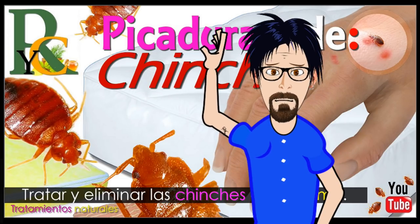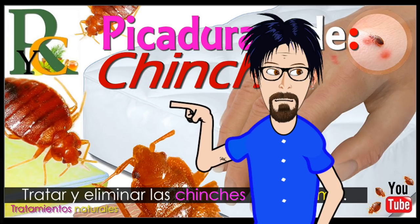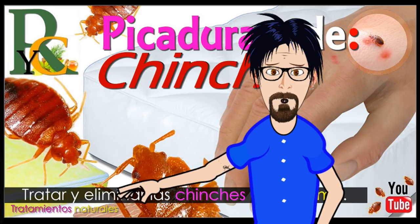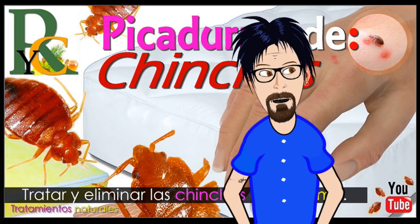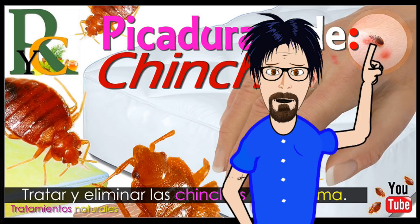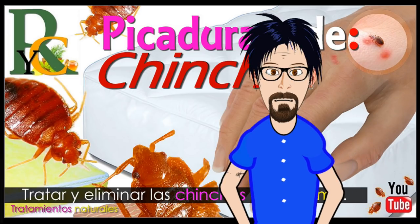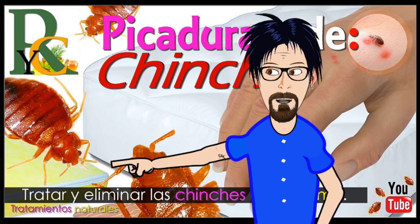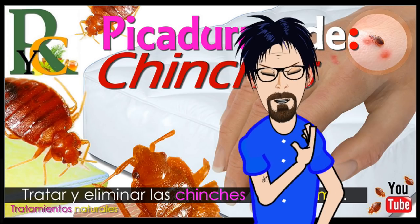Te tengo que decir algo que tal vez no sabes: las chinches se alimentan de sangre durante la noche y se esconden durante el día. ¿Pero a qué no sabes de quién es esa sangre? Pues mira, te voy a dar una mala noticia: esa sangre podría ser tuya. Tal vez en tu propia cama tengas chinches y tú aún sin saberlo. Con la ayuda de este vídeo vamos a poner a raya a estos bichos. ¡Dentro vídeo!